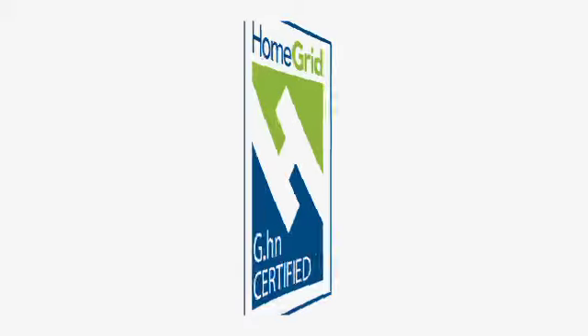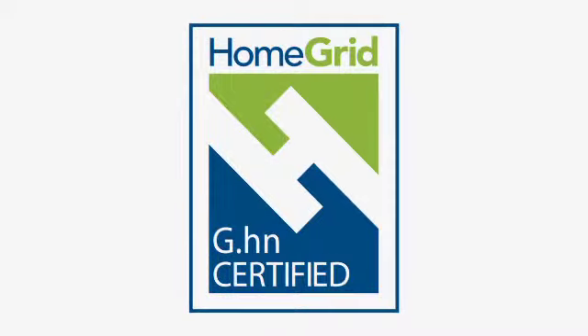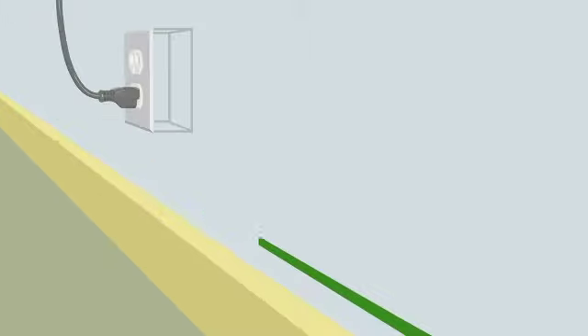G.HN is a reality. In 2012 we will see products coming out from different vendors. The momentum has been building up and now we have reached critical mass. This is the wave of the future. I have G.HN running in my house for the past two months. It's been running flawlessly, so I'm a great believer in G.HN.